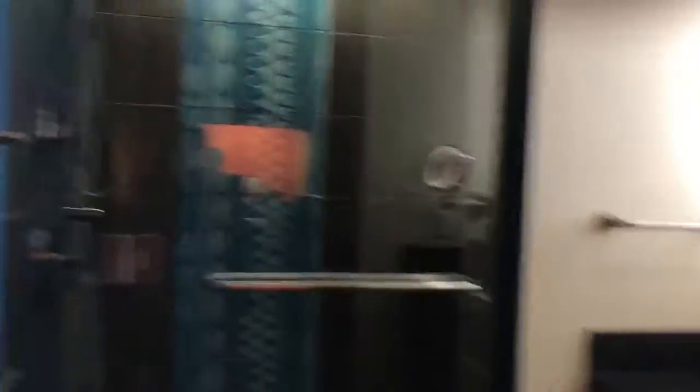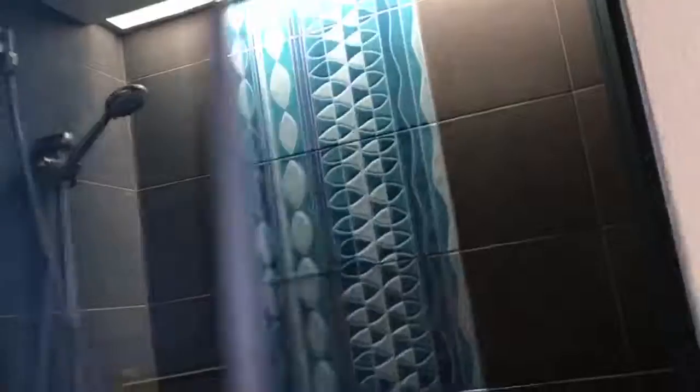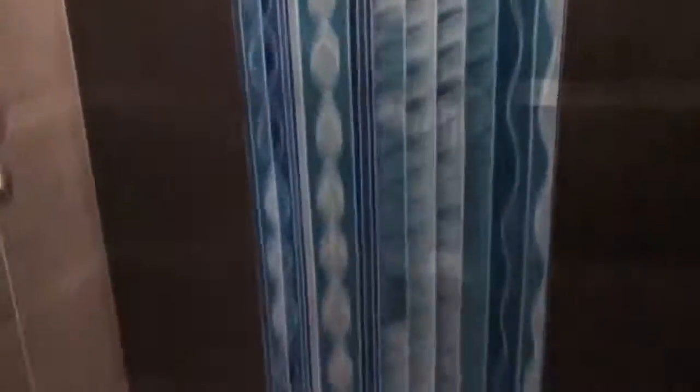This is the half bath, which just has a shower in it — but it's a wonderful shower. It has a rainfall showerhead, and in the back where the towels are located, you can see the towels are blue, supposed to emulate a waterfall, which is really cool.